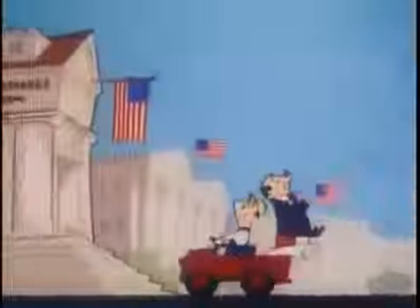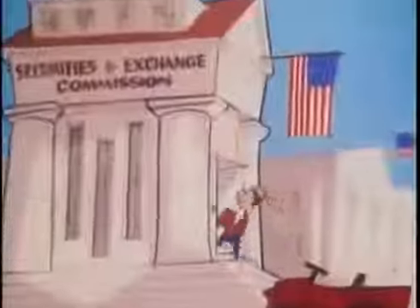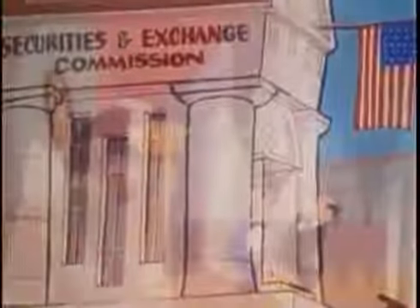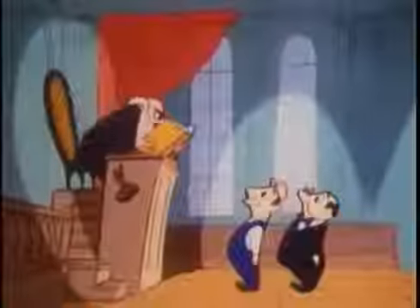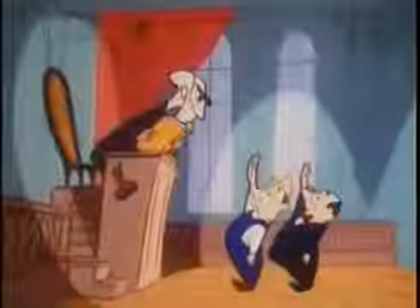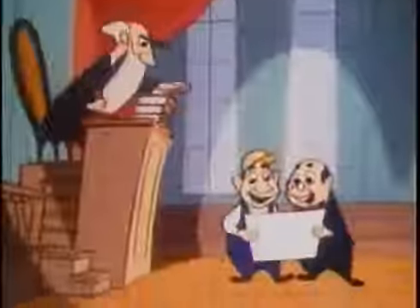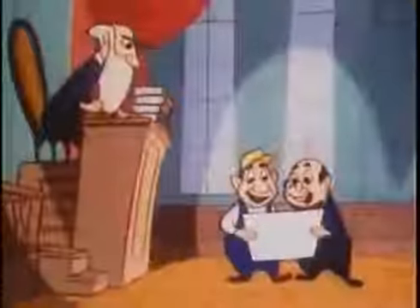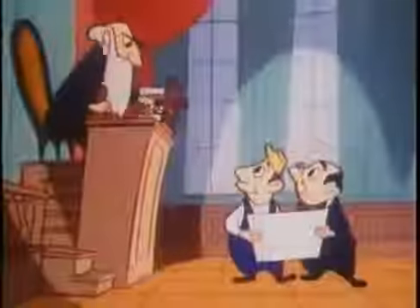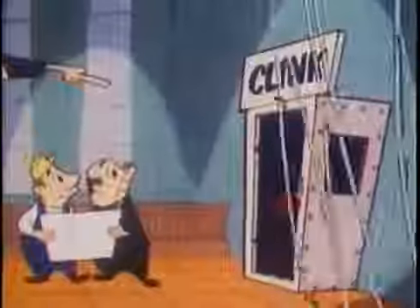However, before any shares in the corporation can be sold, certain information must be filed with the Securities and Exchange Commission in Washington. The investment banker and the owner must swear that the information they file contains nothing but the truth. Registration with the SEC does not imply government approval of the stock issue as a good investment, but only assures the public that material false statements about the stock issue will result in punishment according to the law.